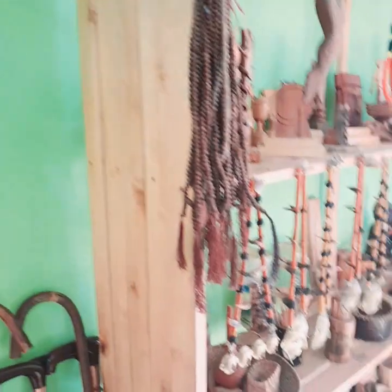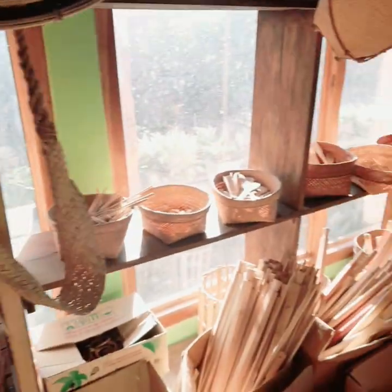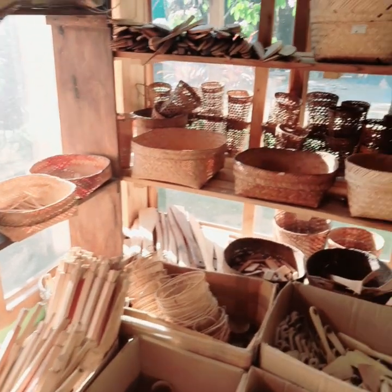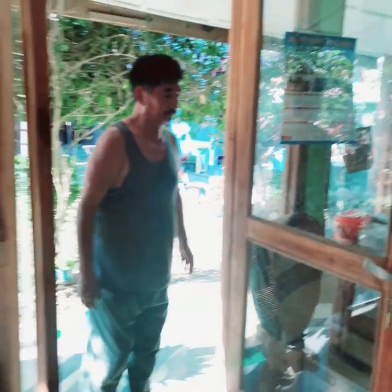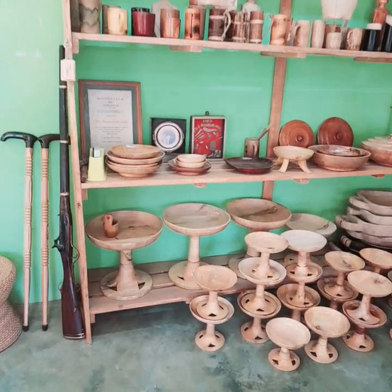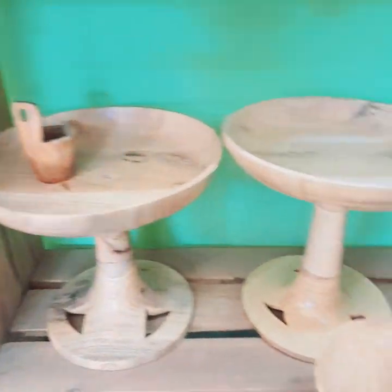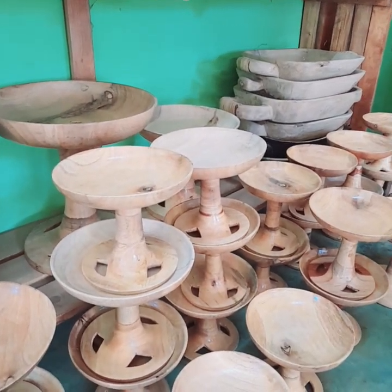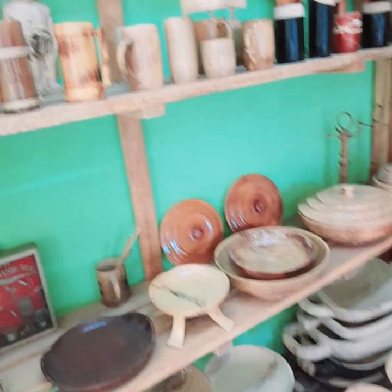So you can see different products: headgears, necklaces, different indigenous products. Let me go very slow and show you all. Here's the main owner. These are the wooden plates which we eat food from — very common for the Sumi community. These smaller ones are used by many Naga tribes like Angami and Chakasang. All local products.